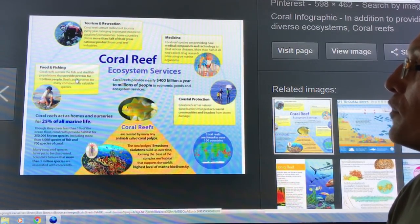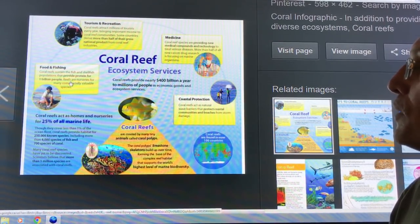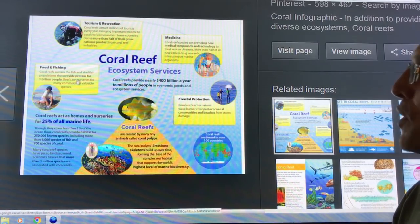Food and fishing: coral reefs help provide the fish and shellfish that supply protein for 1 billion people. Without reefs, how are we going to feed those 1 billion people?